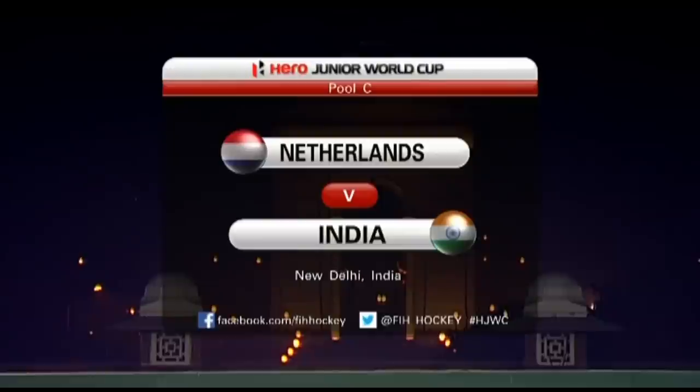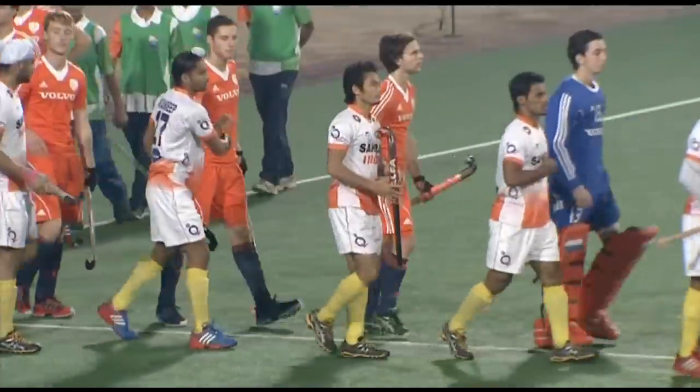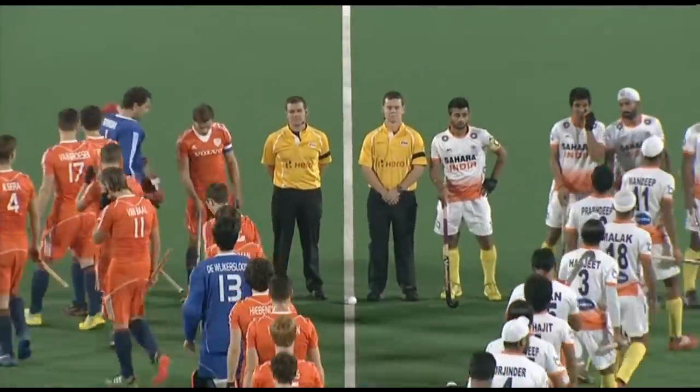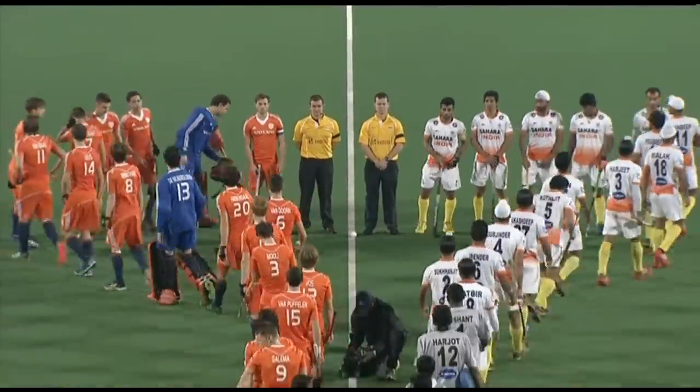It's the home side — India will be taking on Netherlands in this fabulous pool C encounter. The orange are the home side in essence, but this fixture is in Netherlands, that's why India are forced to wear their away colors of white.